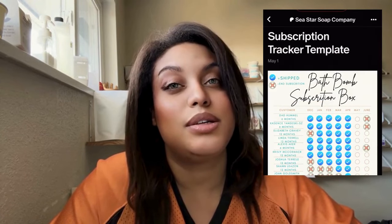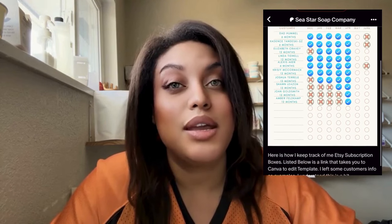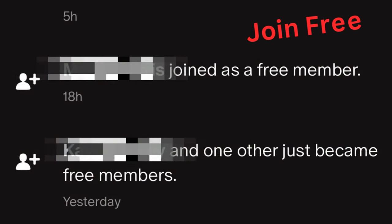I even offer this subscription on my other platforms such as Etsy. If you want to know how I'm keeping track of those sales on Etsy, I did do a subscription bath bomb tracker that you guys can now download — that link is down below. You can also search for it on Patreon, and if you didn't know, you can now join Patreon for free. Thank you to everybody on there that is supporting me.